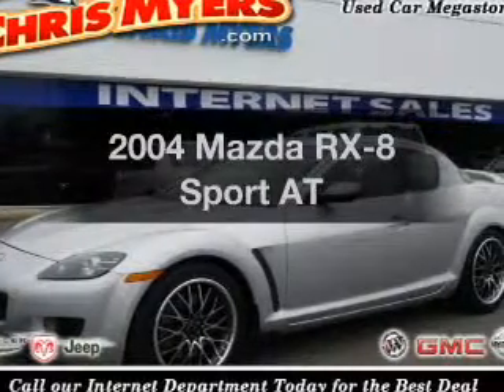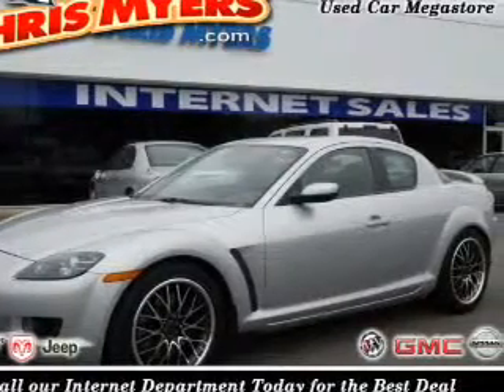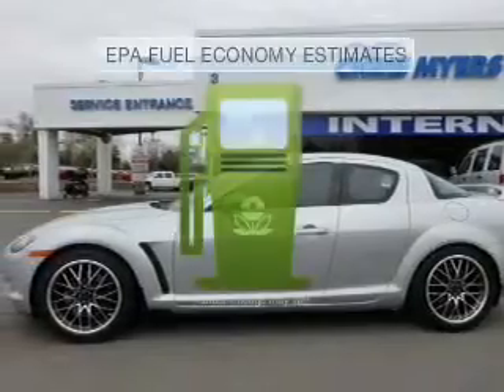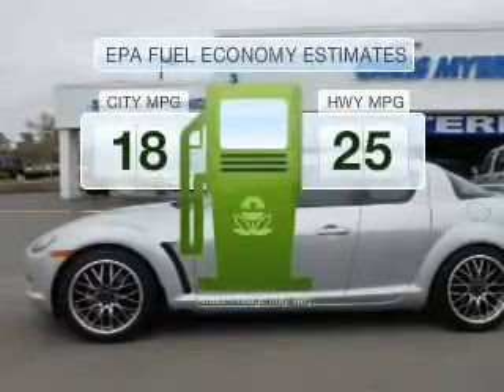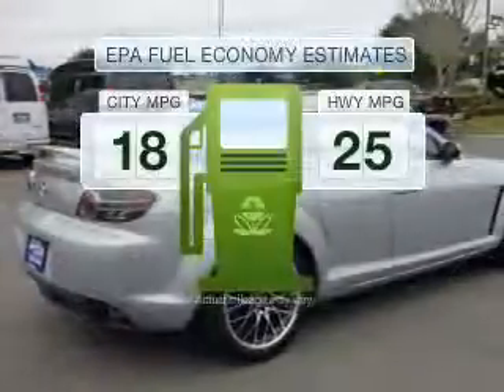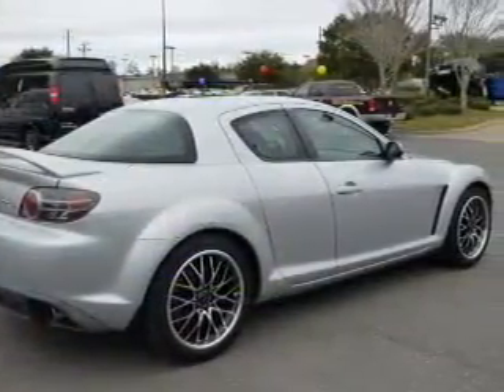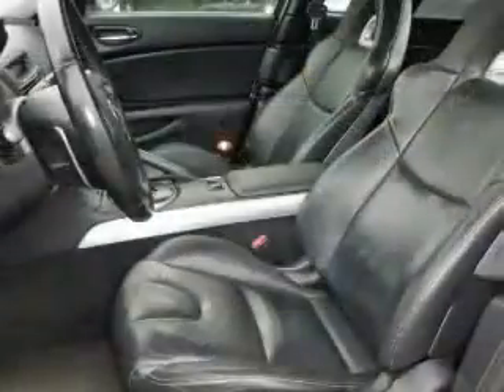Get noticed in this 2004 Mazda RX8. Find everything you want in a ride under one roof with this vehicle. Save your money — make less trips to the gas station to fill up your gas tank when driving this fuel efficient vehicle with a reliable engine connected to a smooth shifting automatic transmission.